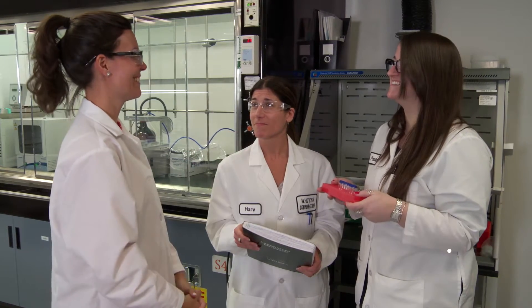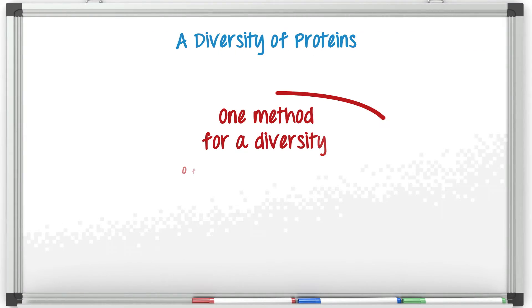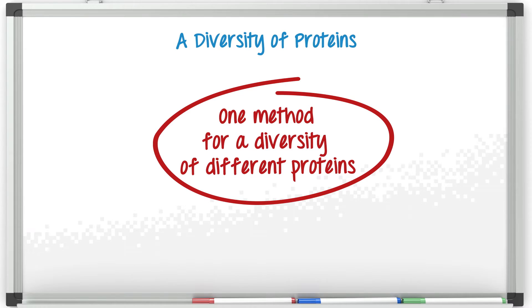Challenge accepted. When developing this kit-based approach, we kept in mind that size does actually matter and we started with the toughest proteins first with monoclonal antibodies. But let's take a look at some of the smaller ones and we'll work our way up.